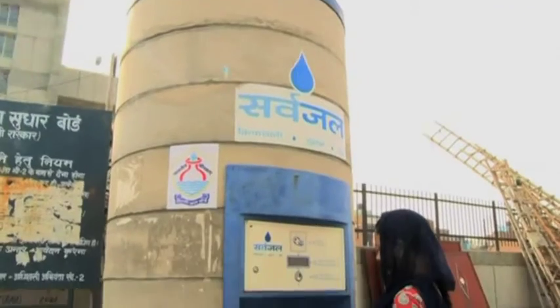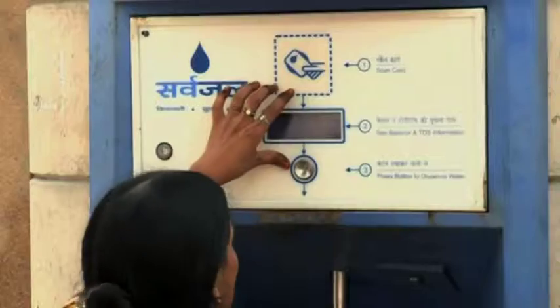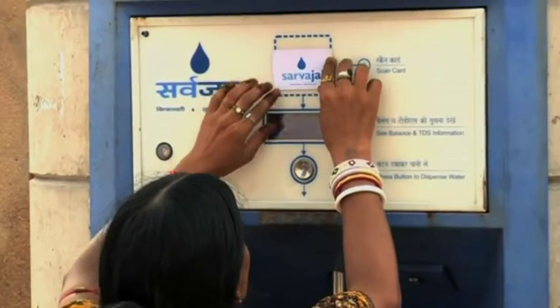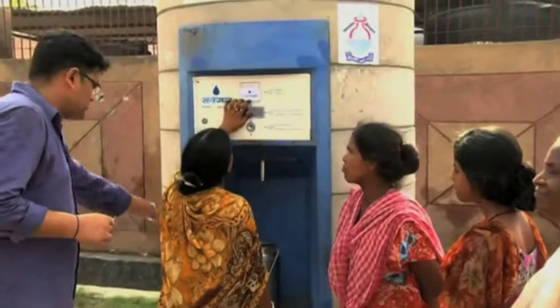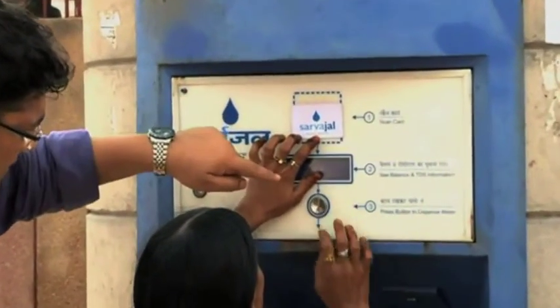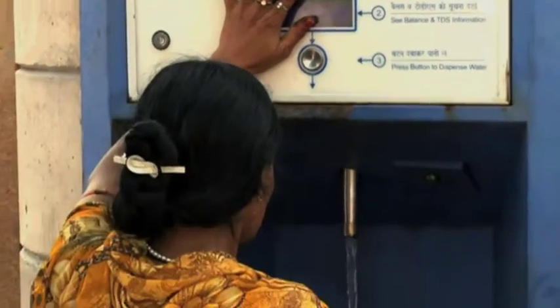Residents of another remote area in Delhi are a happier lot these days because the government has launched a pilot project to provide them clean drinking water. The mechanism is fairly simple — you place your ATM card here in this slot and press this button. Your tumbler is here, down here is for the body.